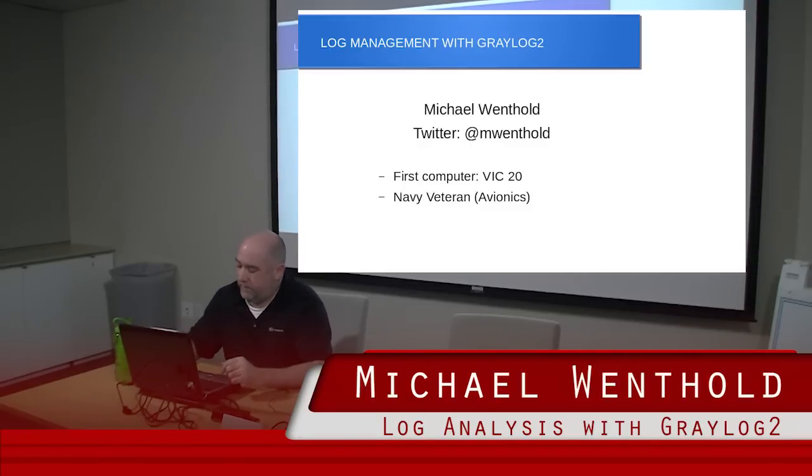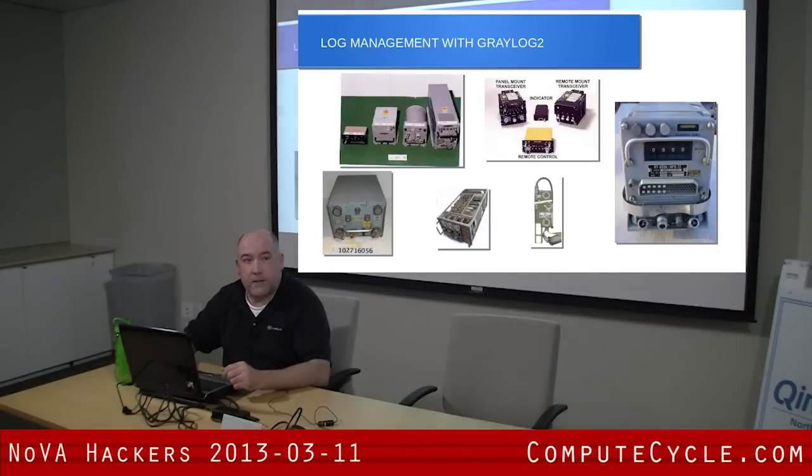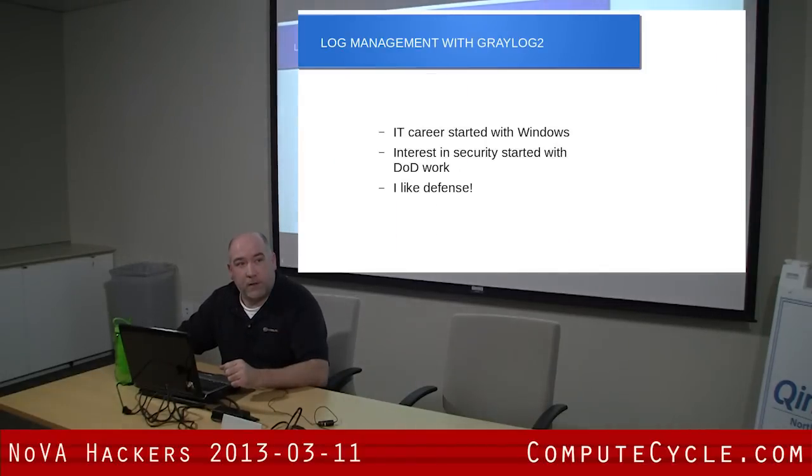I'm an eight-year Navy veteran. I worked on avionics. Any avionics background people? That's what I got my start in. But when I got out of the Navy, I decided electronics is a little too repetitive. There's a lot of the same stuff happening over and over. I wanted something that was a little more dynamic, so I took a chance and started working with computers.